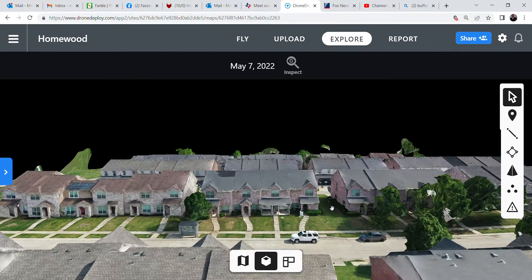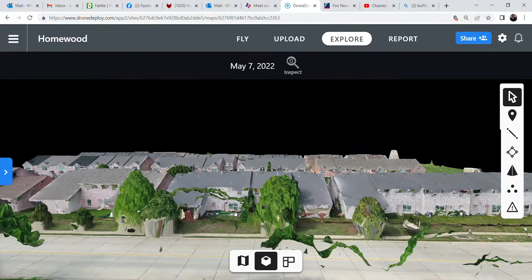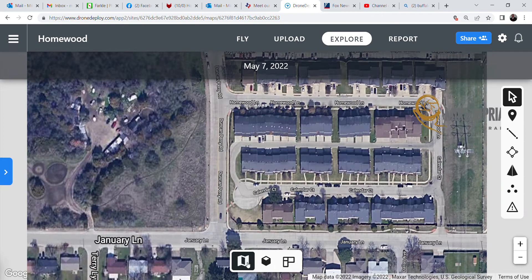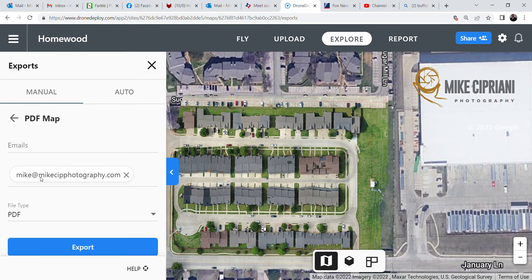The detail is just phenomenal, and this isn't even as good as it could get — this was just a quick rendering to show the capability. This can be shared as well. There is no monthly subscription; it's all inclusive in one price every time it's flown and a visual inspection is delivered to you. If you'd like one of these done or want to discuss what can happen, email me at mike@mikesipphotography.com. We're glad to give you a personal demonstration and figure out how this can help you or your company.